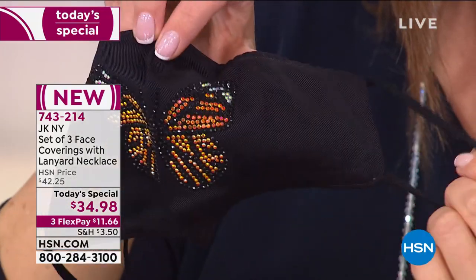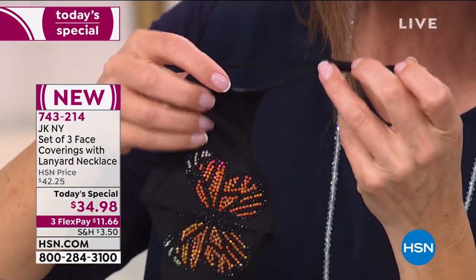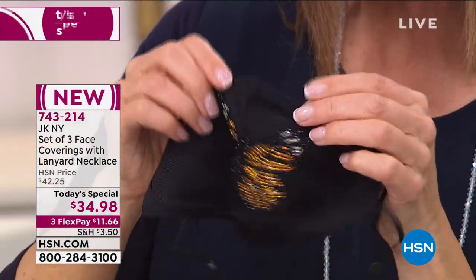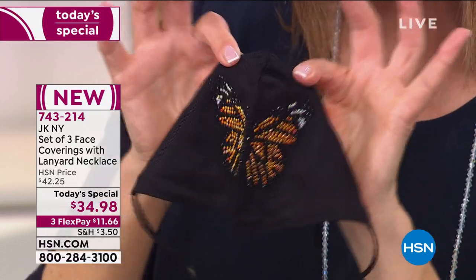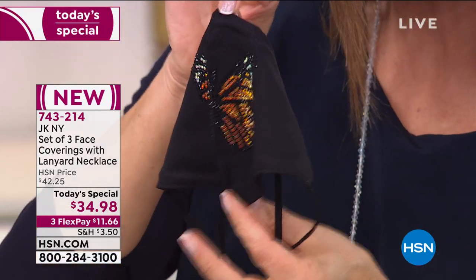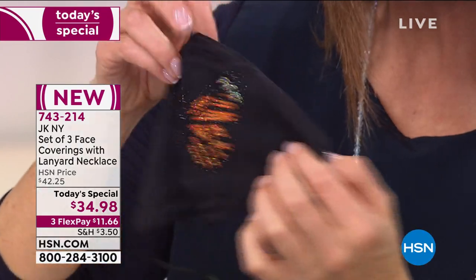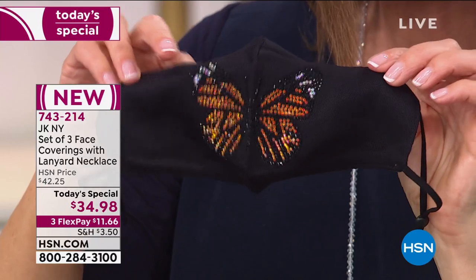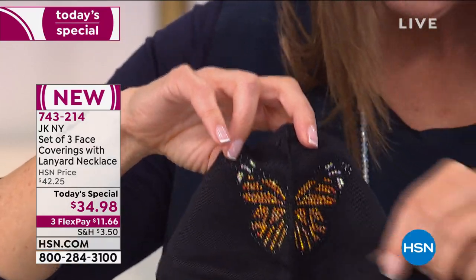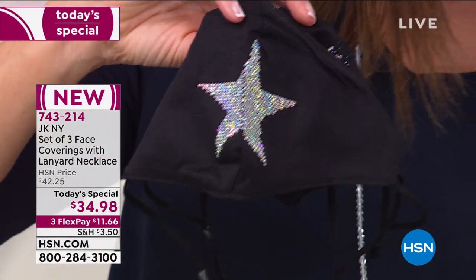The face coverings are adjustable on the side — you can slide it in or out depending on the size of your head, your ear, and your comfort level. This is flexible and bendable around the nose, and they give you nice full coverage from the nose all the way to the bottom of your chin. They're very soft on the inside, and they are washable and reusable. I love that butterfly.